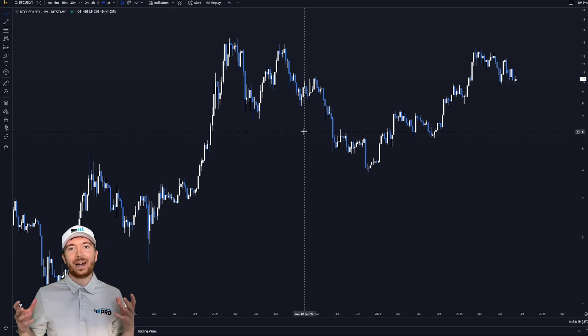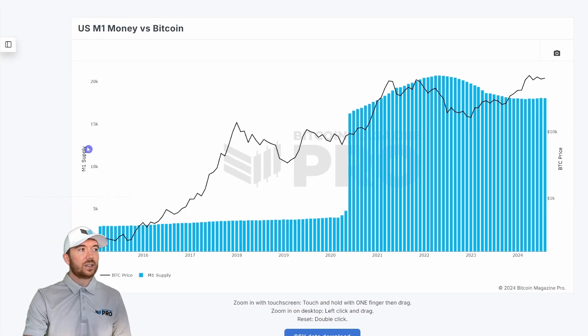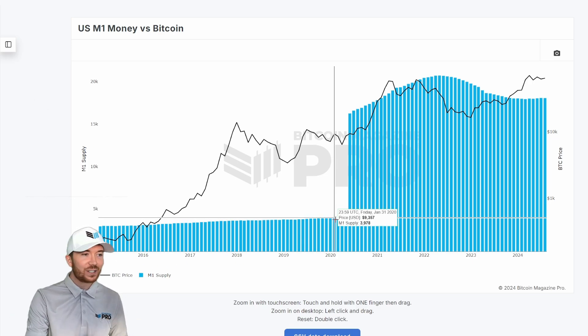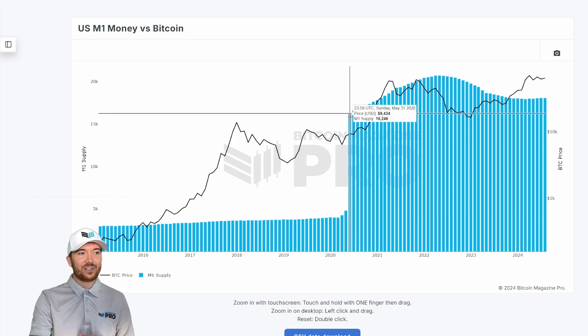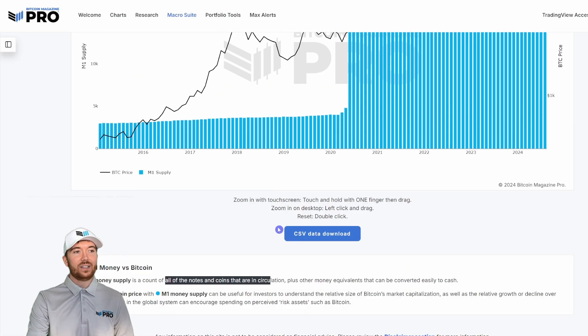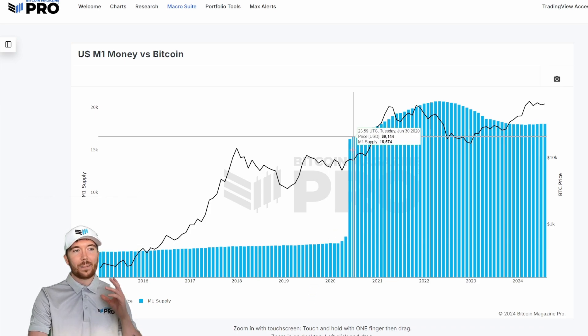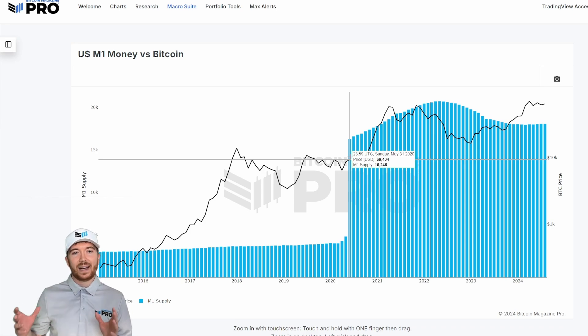We also need to consider that while inflation is impacting the price of goods, we're seeing a massive increase in the supply of fiat currencies. Here is the US M1 money versus BTC chart. It increased very noticeably around 2020, going from around 3,980 to 16,246 units. The M1 money supply measures all notes, coins, and equivalents in circulation in the US economy. As this increased massively, it probably had a positive impact on BTC price action.